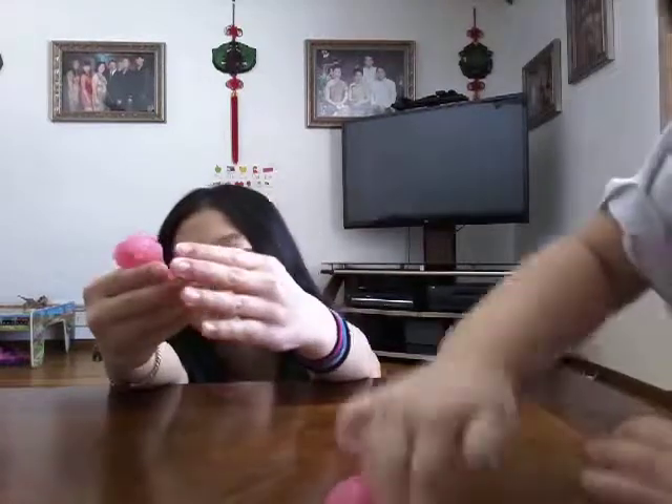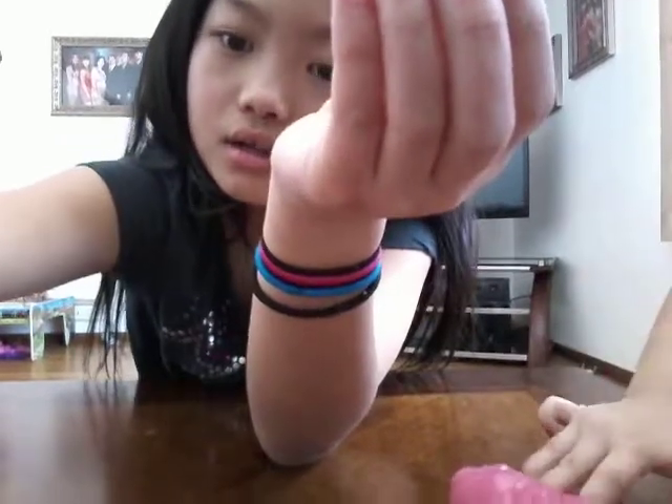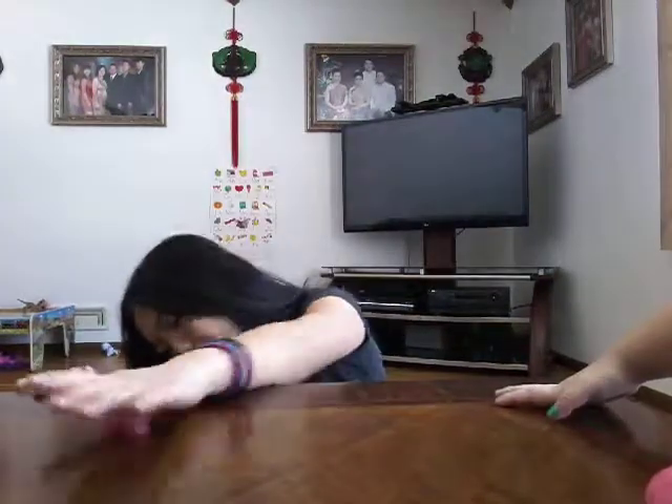We're both playing with the same one. She has more of it and I have less. This one has a lot of glitter — it's like full glitter. It's not sticky at all, so literally anybody can play with it.